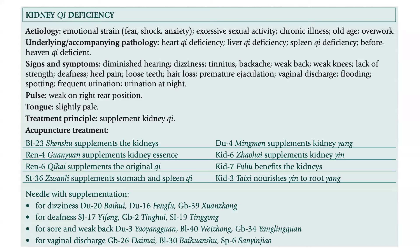To summarize, Kidney Qi deficiency has its etiology in emotional strain, including fear, shock, and anxiety, as well as excessive sexual activity, chronic illness, old age, and overwork. Underlying or accompanying pathologies include Heart Qi deficiency, Liver Qi deficiency, Spleen Qi deficiency, and Pre-Heaven Qi deficiency.